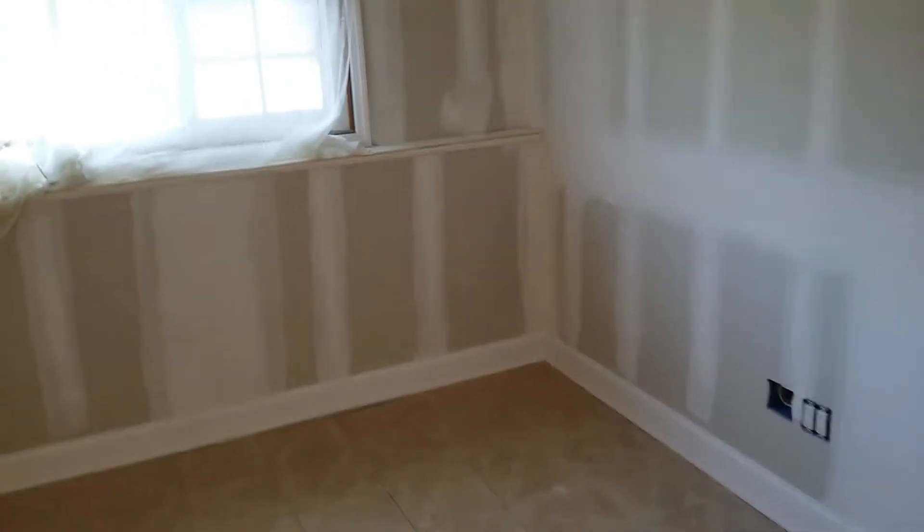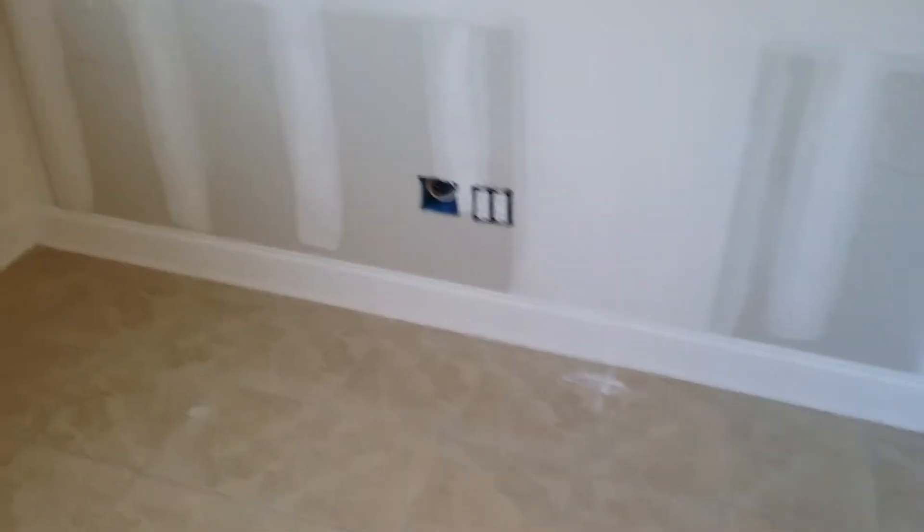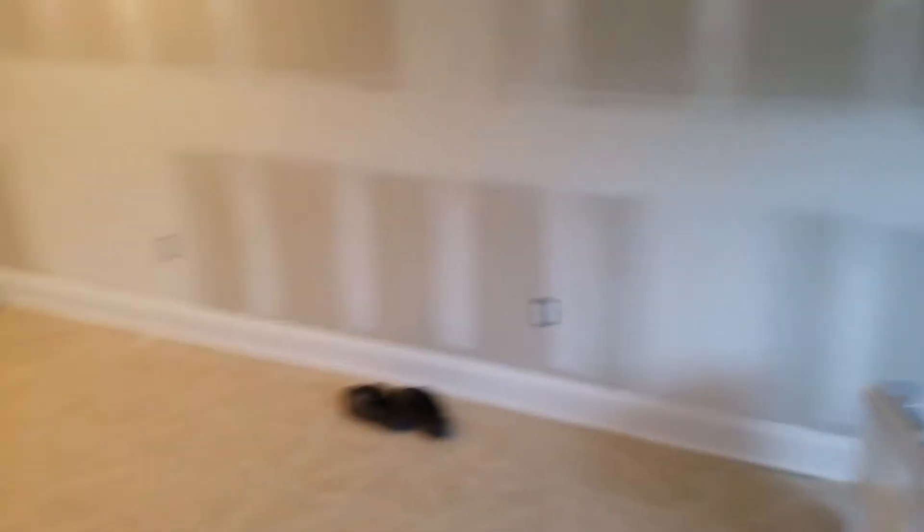We'll start with the fact that the guy was here — drywalling, sheetrocking, and spackling. Today is August 19th, 2017. Put the outlets back — that's phone and cable. That's the thermostat for the radiant heat that was already installed before I moved in. And all the outlets — no covers because of the paint.